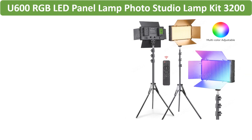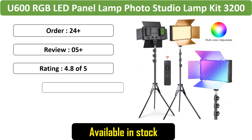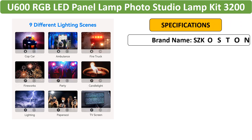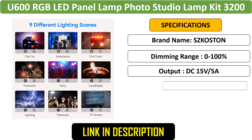Designed for photographers and content creators, this RGB LED panel lamp offers adjustable color temperature from 3200K to 5600K. With its bicolor functionality, it's ideal for enhancing images and videos for live streaming.